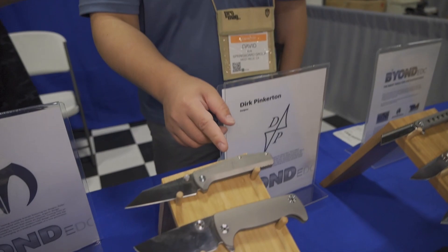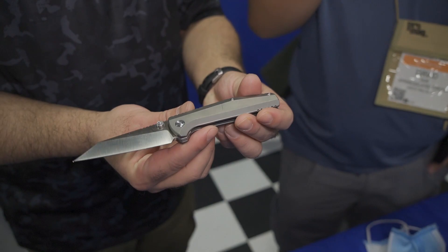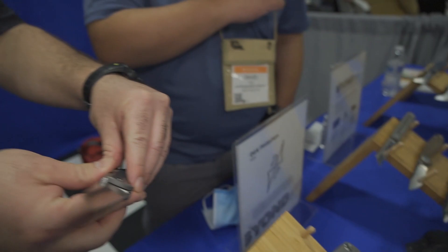You've got that titanium S35VN blade with micro milling. One of Dirk's special design elements is that the handle and the blade are at an angle, so when you hold it, it naturally forms a smooth cutting surface between the blade and whatever you're cutting.